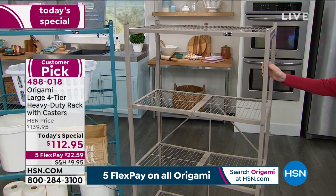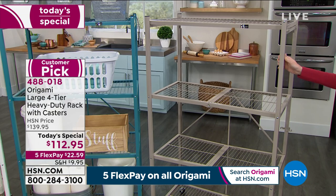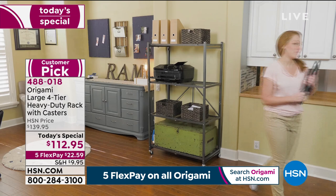Brand new color, $112.95 on five flexible payments of $22.59. If you can swing it, especially because it's on FlexPay, maybe get more than one so that you get the coordinating colors.